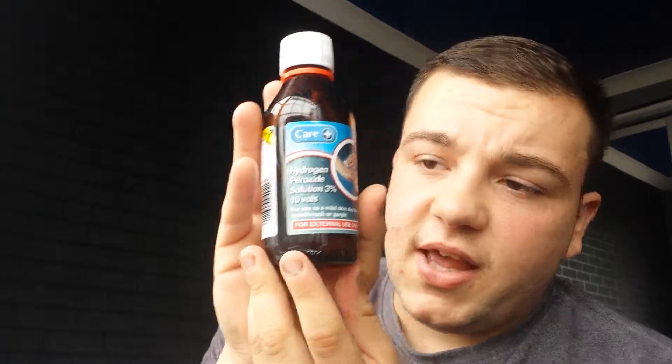I'm going to show how it works and what you need. For this, you're going to need hydrogen peroxide solution, 3%. Make sure you get the 3% because 3% is the weakest one. You can get 6% but I wouldn't recommend it. And it says on it: mild skin disinfectant, mouthwash and gargle. So if it can be used in the mouth, it can be used on your skin.